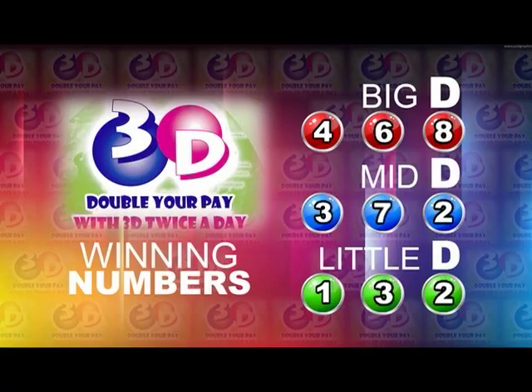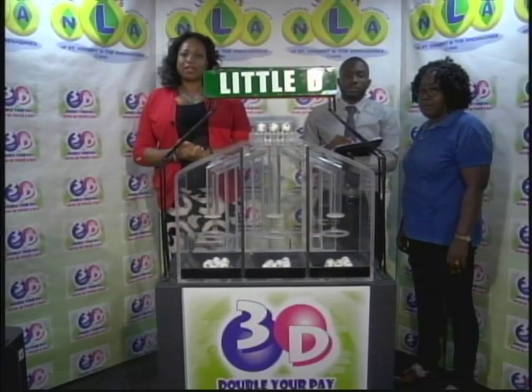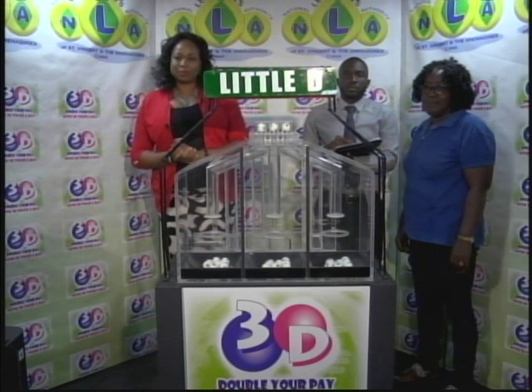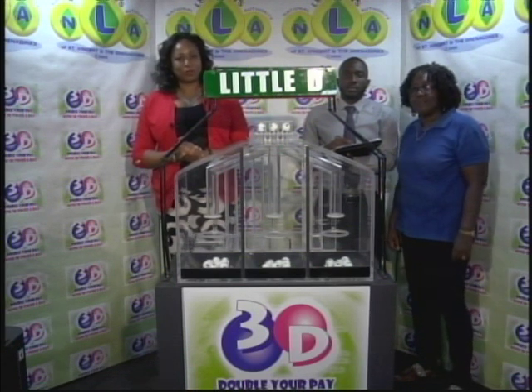I will now recap the winning numbers. The Big D winning number: 4, 6, 8. The Mid D winning number: 3, 7, 2. And the Little D winning number: 1, 3, 2. I'd like to thank you for playing 3D and remind you our next draw is this evening at 9. Remember, you can double your pay with 3D twice per day. Stay tuned for the Play 4 draw.